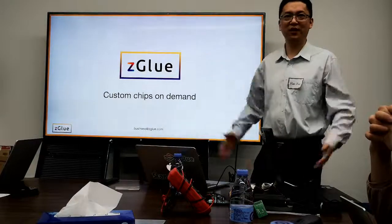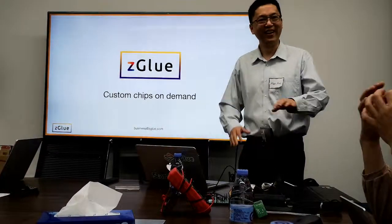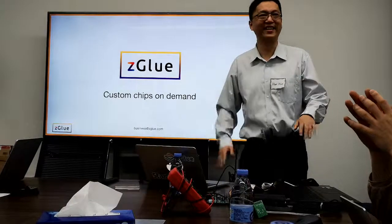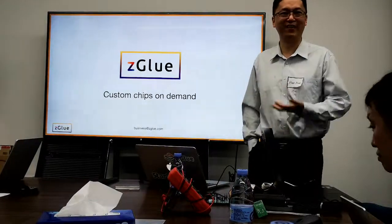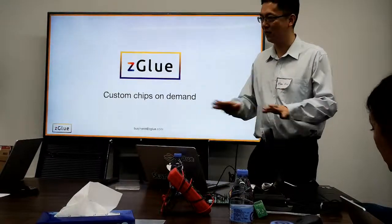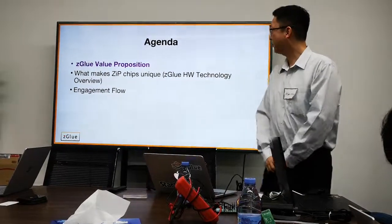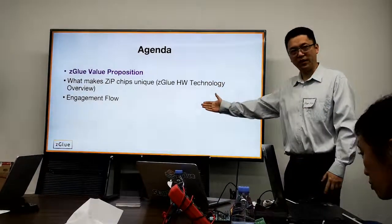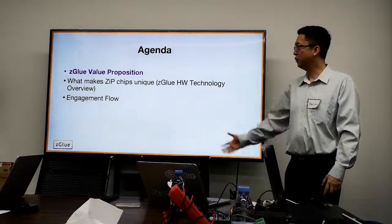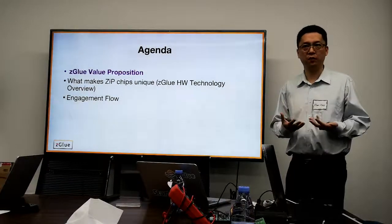Rather than releasing a product today and having someone — somewhere — copy your design tomorrow, including hardware, software, and firmware, our approach prevents that. So the first thing we'd like to discuss is the Zegu value proposition: what is our value to our customers and to the industry?